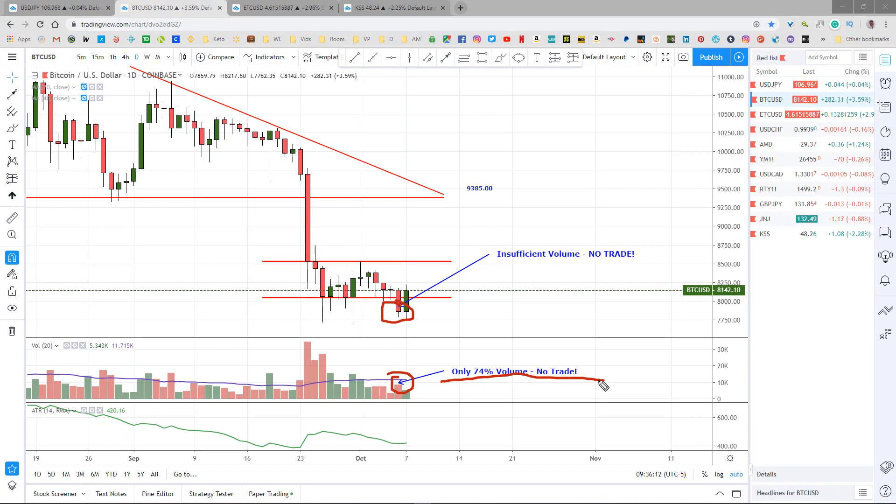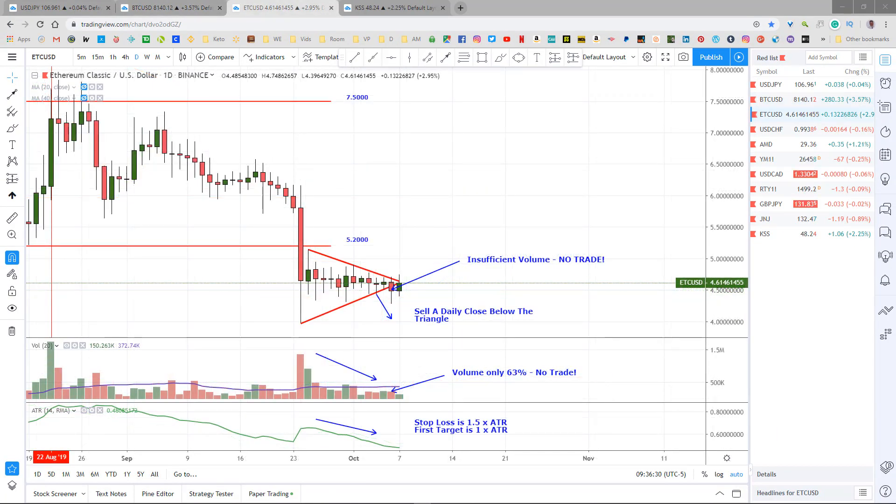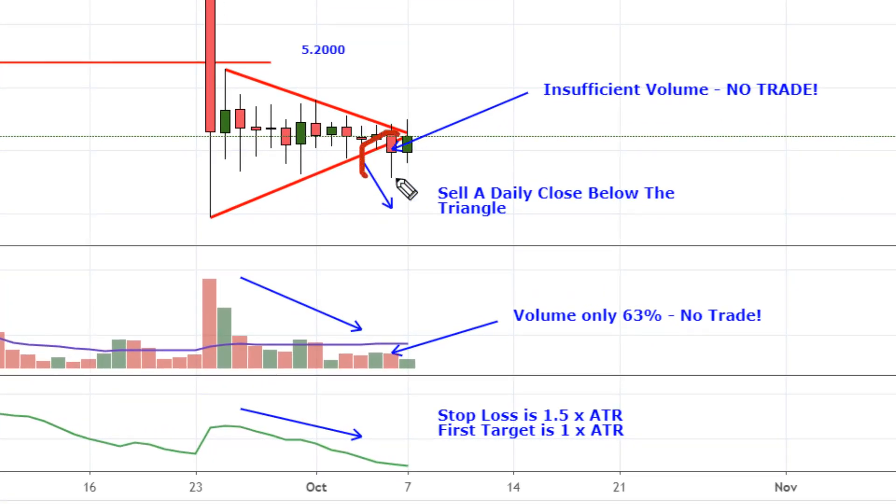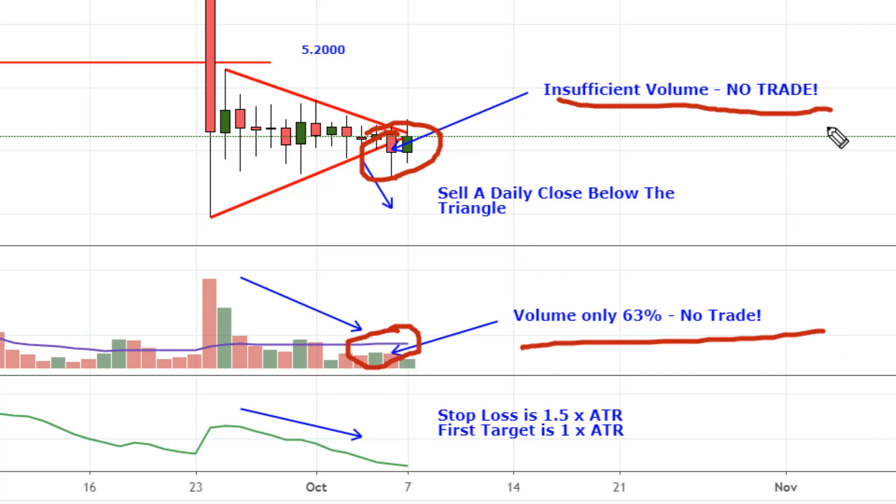I guess we'll figure that out if it gets there. Ethereum Classic is just a copycat — it dropped below the triangle on Sunday again on not enough volume, 63% right here, so no trade on this one as well. I'll consider redrawing this triangle if the volume and volatility continue to decline. I'll let you know what I do.